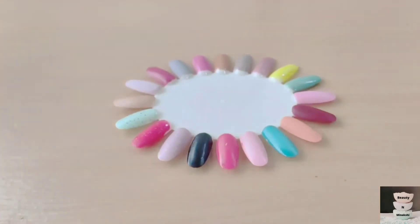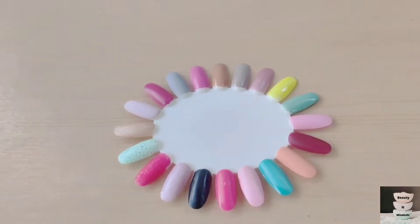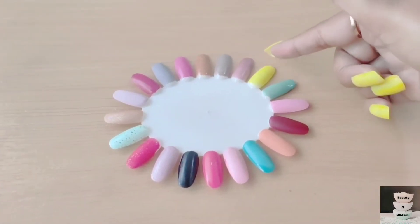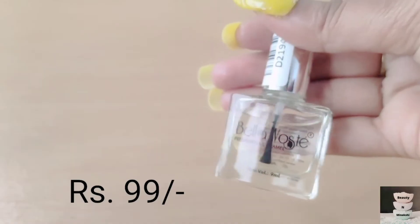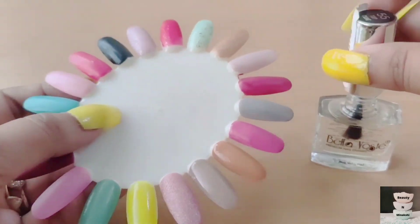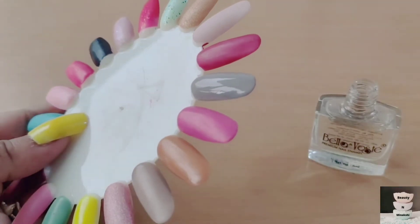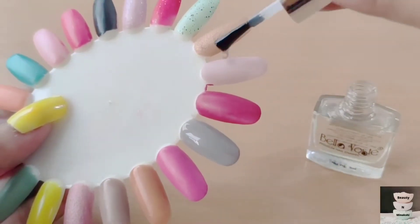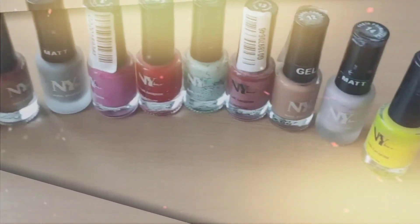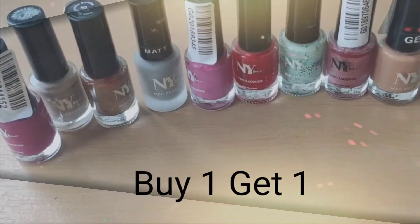These are the top 20 shades that I use frequently in my videos. Please tell me your favorite shade in the comments. I have 11 nail paints from the NYB brand and they are all very good quality. I have purchased all of them.